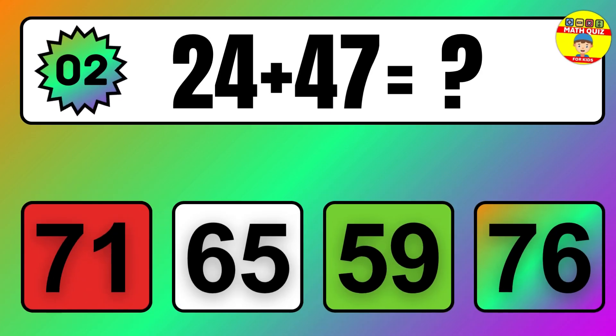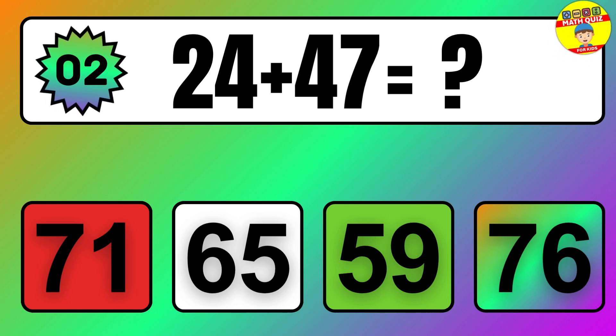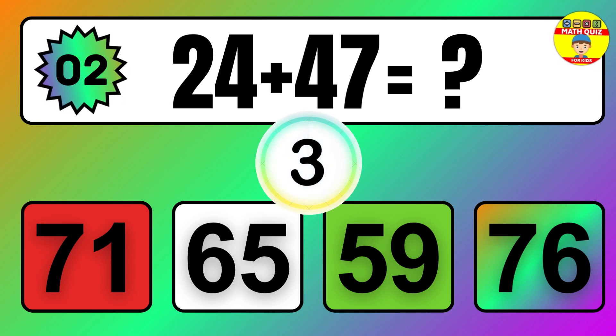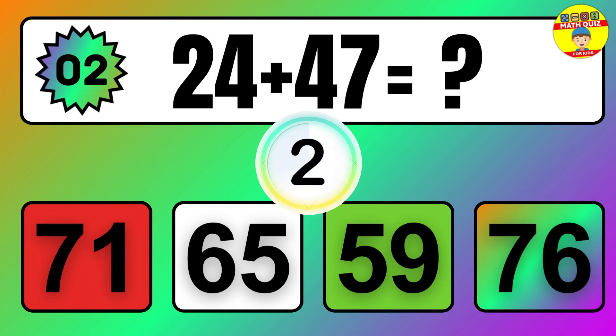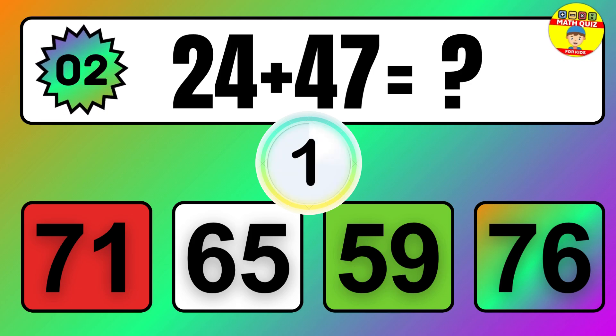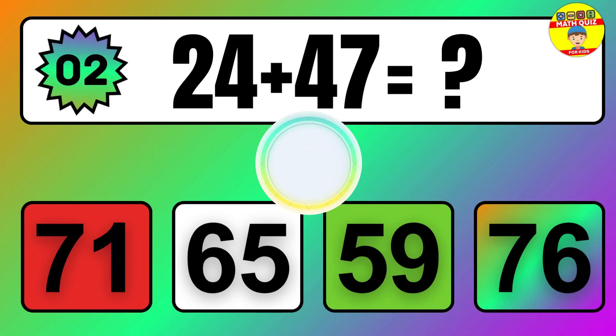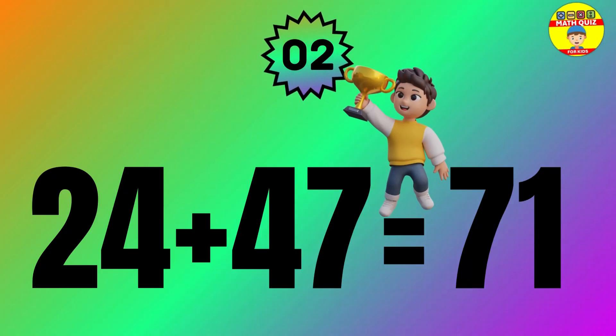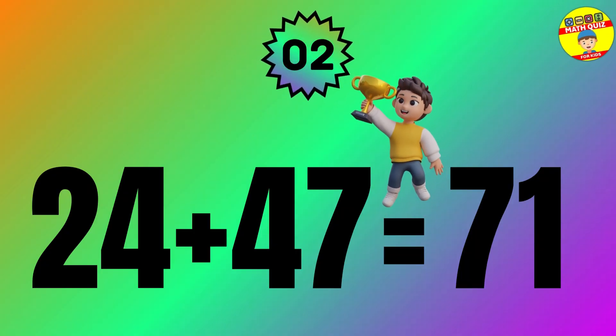Question: 24 plus 47 equals what? The answer is 24 plus 47 equals 71.